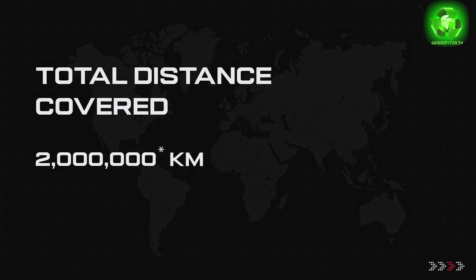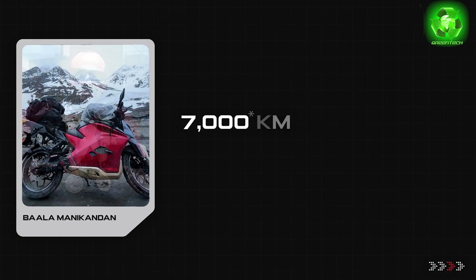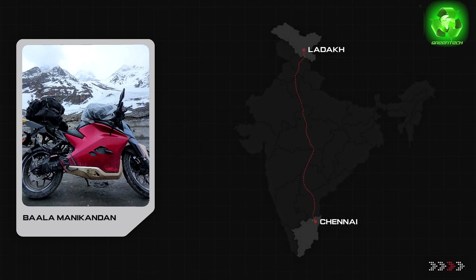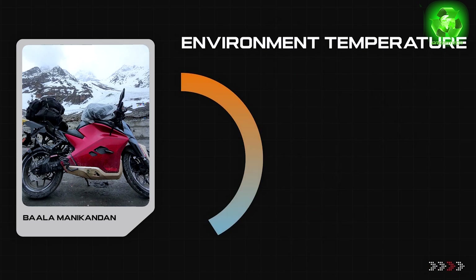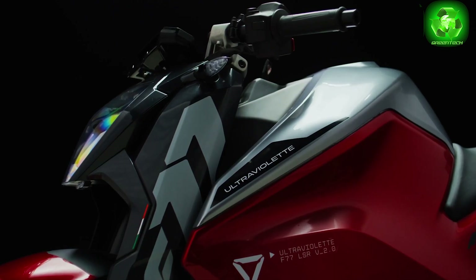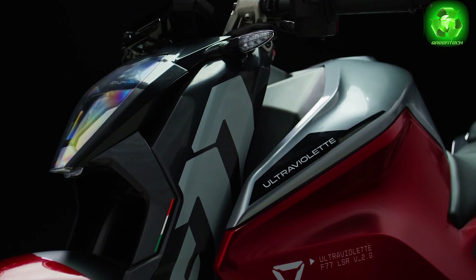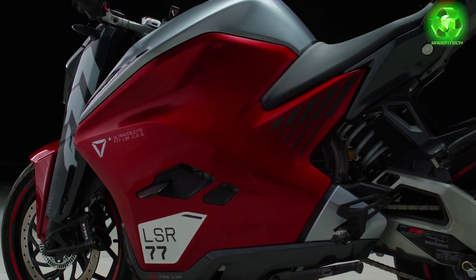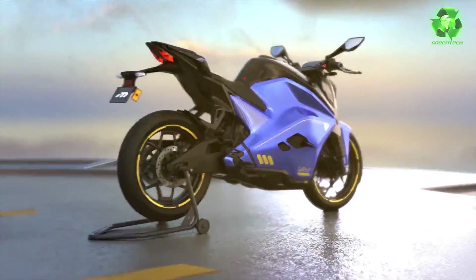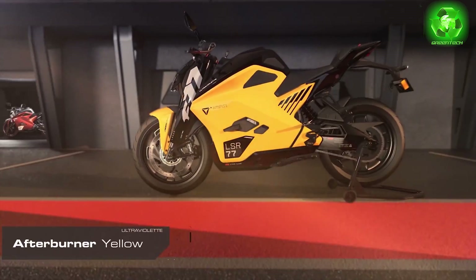Mr. Balandra has 7,000 km on his F77. There is also a unique design with a small detail at the back. You can choose colors, and you can add a custom name. If you want to see the details, check the description.